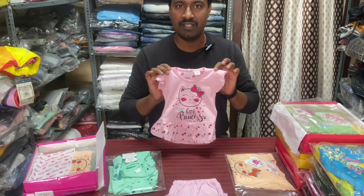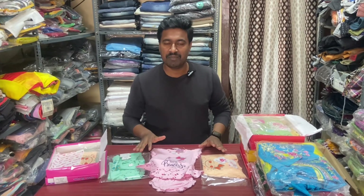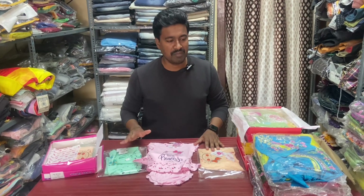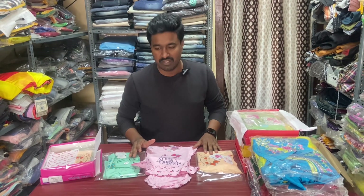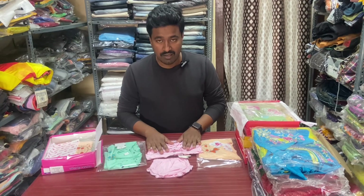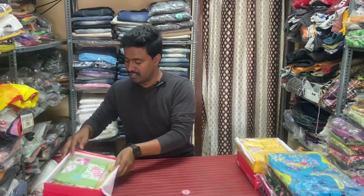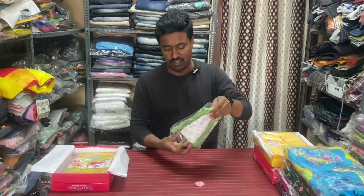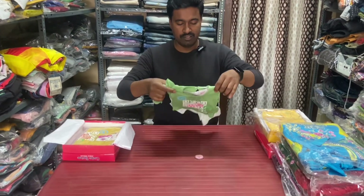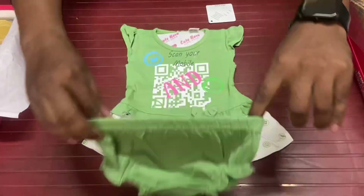We also have a courier facility for a single piece. If you want to buy, we have a courier facility. You have a total list of options. We have a courier facility for India.